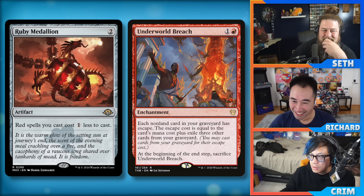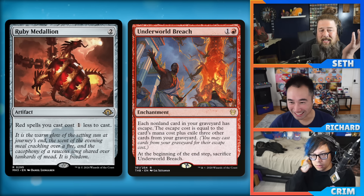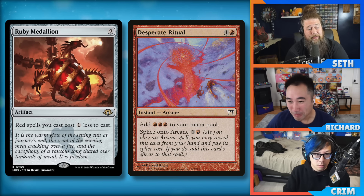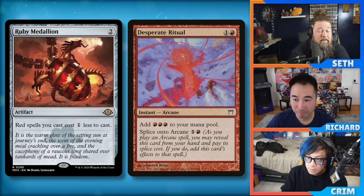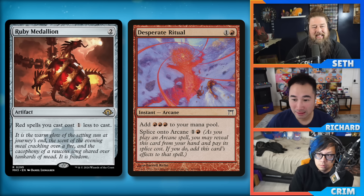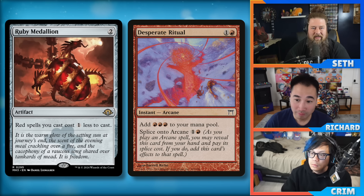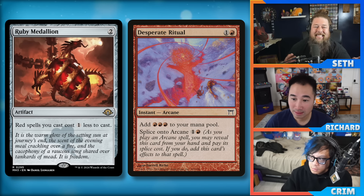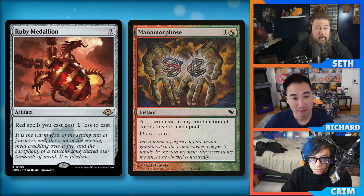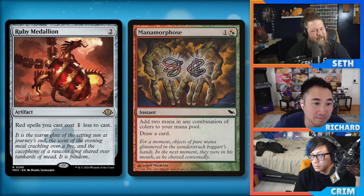Storm hasn't been good since forever. Ruby Medallion does turn your Desperate Rituals and Pyretic Rituals into Dark Rituals, which is kind of big. There is a ruby storm deck in Legacy — not super top tier — but if you build your storm deck mostly mono-red, this could support that archetype. In Modern storm it will help with Desperate Rituals and Mana Morphose becomes really good with a one-mana discount, actually generating mana. It doesn't help with Gifts though, which is a little awkward.